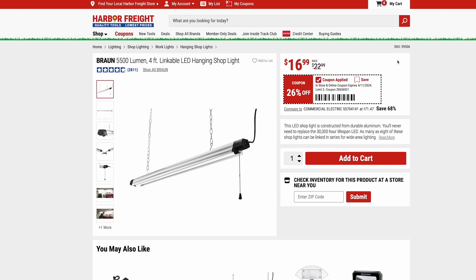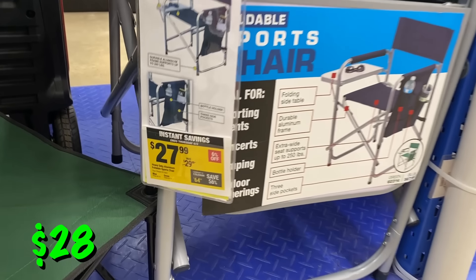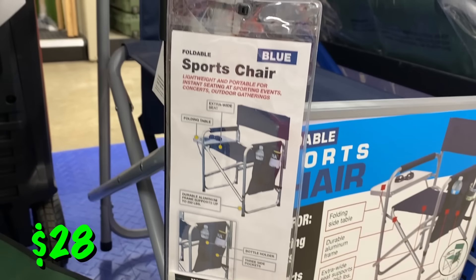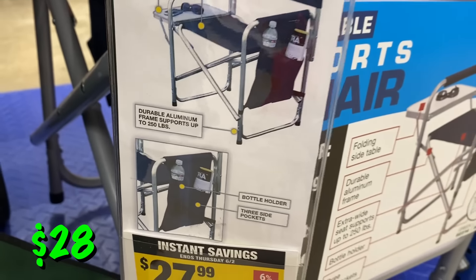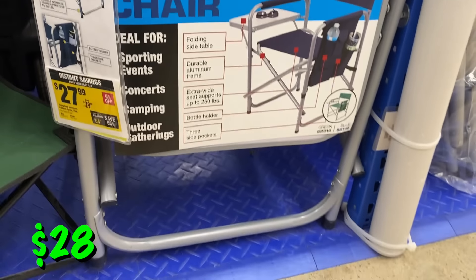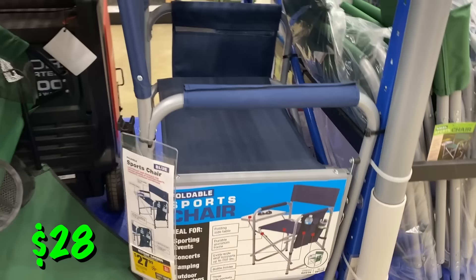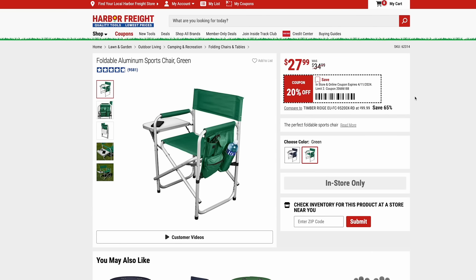Braun also has their 5500-lumen four-foot linkable shop lights for $17. With youth sports starting back up, if you're in need of folding chairs, here's the aluminum sports chair for just $28. I'm not a huge fan — I don't find it to be super comfortable — but it is really big and wide, has a ton of pockets, and a nice side table. If that appeals to you, check it out at $28.